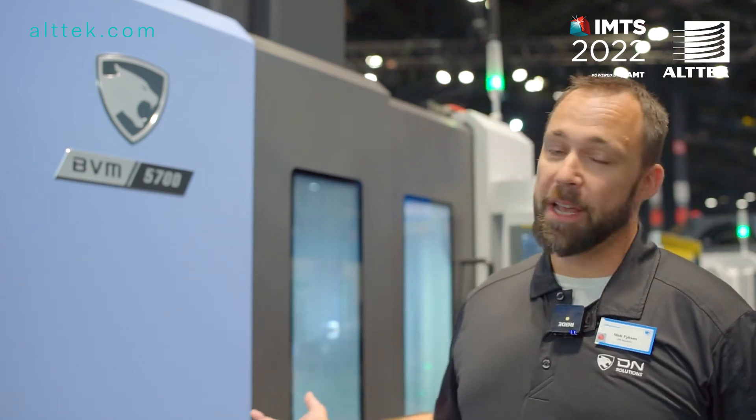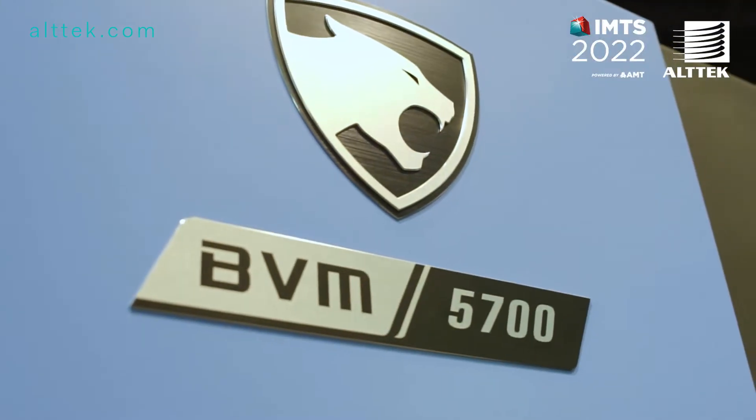Hi, I'm Nick Fikesson. I'm here with DN Solutions. Behind me we have our BVM 5700. It's a bridge-style machine.